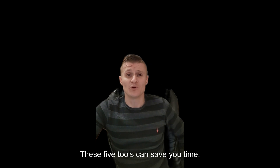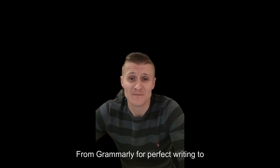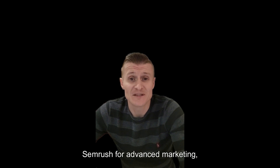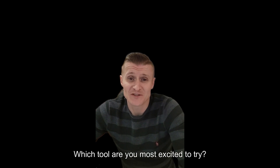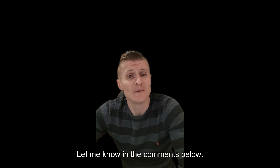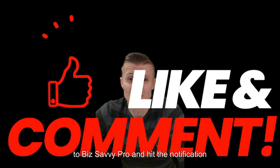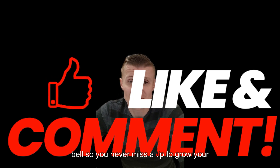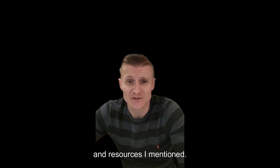These five tools can save you time, help you grow and make running your business easier. From Grammarly for perfect writing to SEMrush for advanced marketing, there's something for every small business owner. Which tool are you most excited to try? Let me know in the comments below. Don't forget to like this video, subscribe to Biz Savvy Pro and hit the notification bell so you never miss a tip to grow your business. Check out the description for all the links and resources I mentioned.